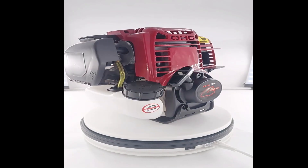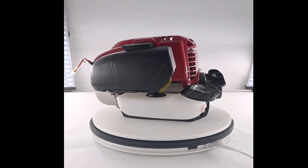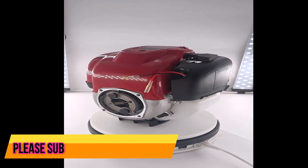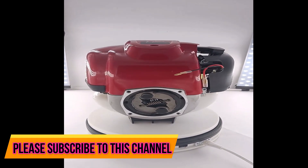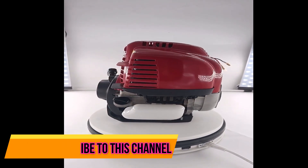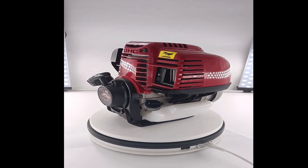Note: these product choices may be out of date and may not be available in stores — availability is subject to change. Visit the top 4-stroke engine GX35 2023 review link to see the most recent updates. Thank you for watching. Please subscribe to this channel.